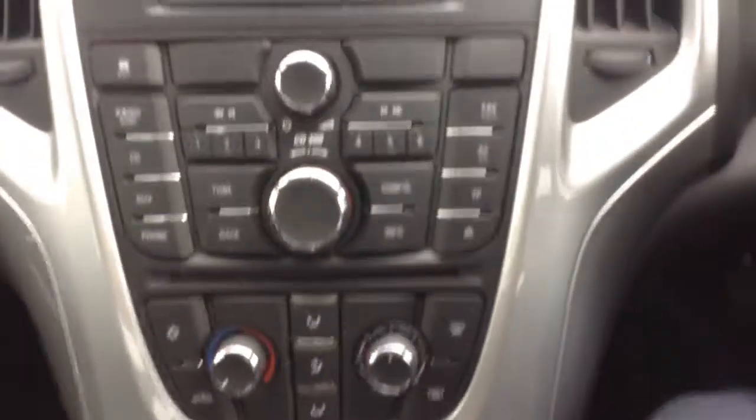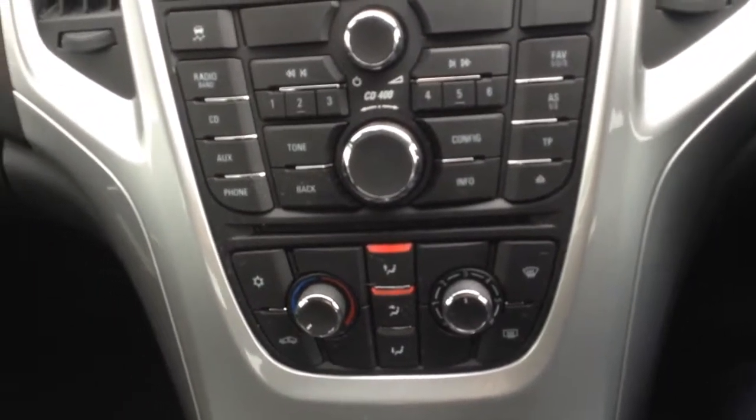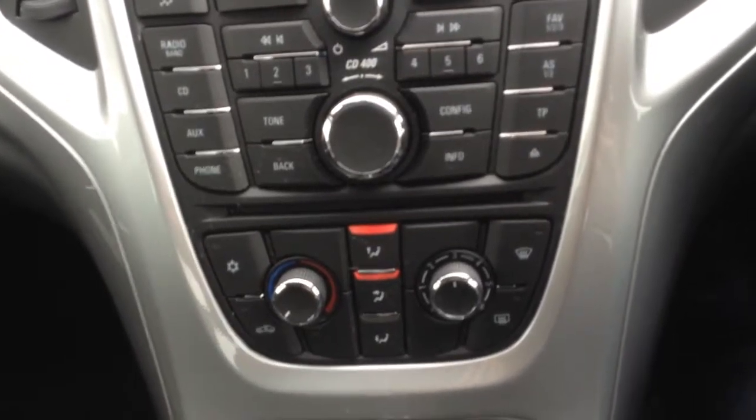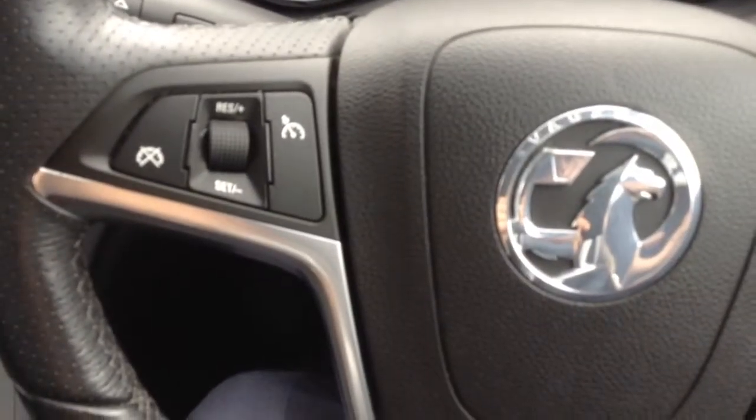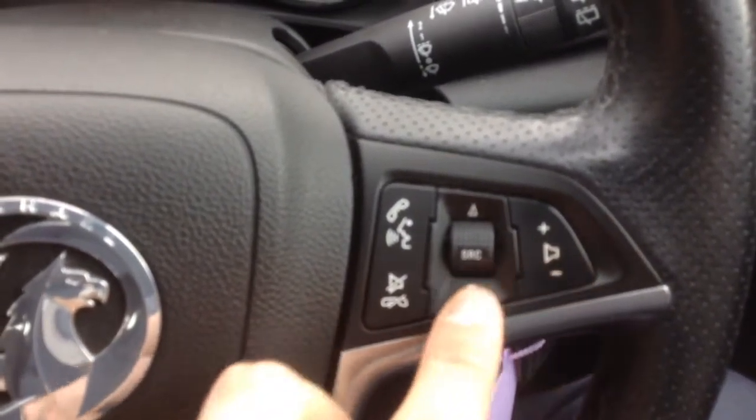Down there you can see the AUX insert and the 12-volt socket. The car's got the CD400 system on it and you also have air conditioning too. On the steering wheel controls here you can see the cruise control, and on the right there the buttons for the radio.